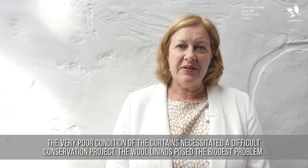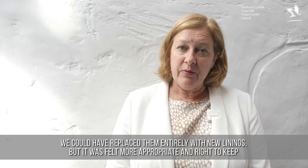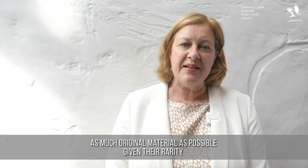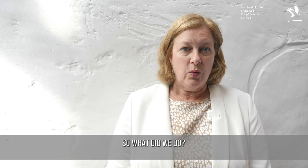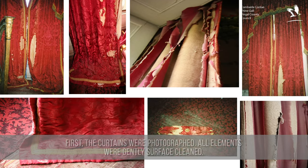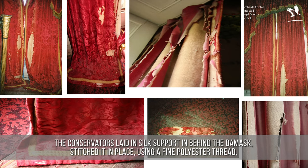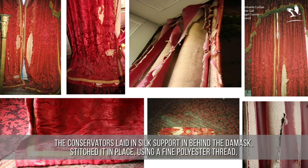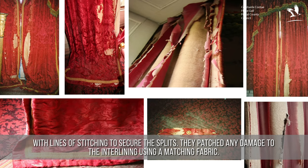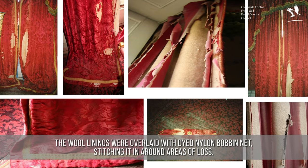The very poor condition of the curtains necessitated a difficult conservation project. The wool linings posed the biggest problem. We could have replaced them entirely with new linings, but it was felt more appropriate to keep as much of the original material as possible, given their rarity. First the curtains were photographed. All elements were gently surface cleaned. Matching silk fabric and bobbins were dyed the right colour. The conservators laid in silk support behind the damask, stitching it in place using a fine polyester thread with lines of stitching to secure the splits. They patched any damage to the interlining using a matching fabric, and the wool linings were overlaid with dyed nylon bobbin net, stitching it in around areas of loss.